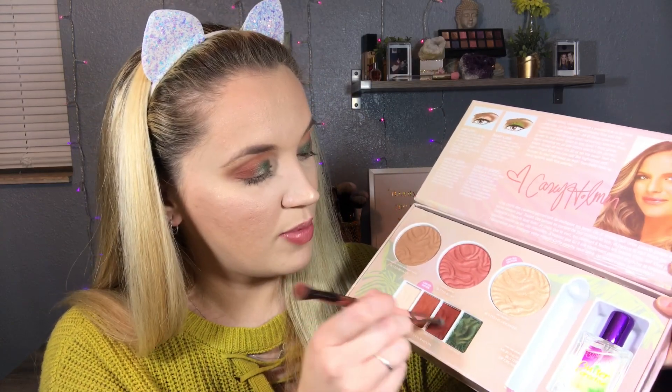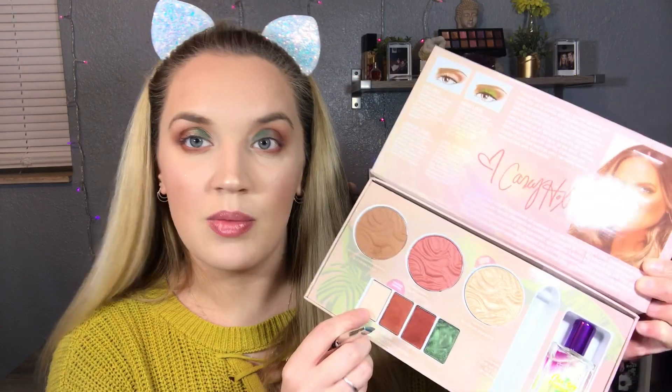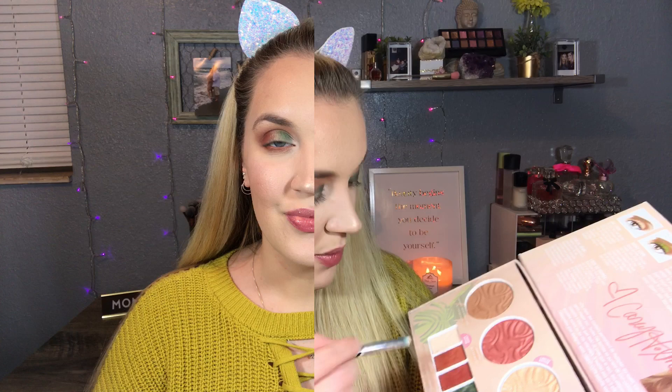For the bottom lash line, I'm just gonna take a mixture of both of these warmer colors and do my bottom lash line, with a little bit of the bronzer as well to give it a warmer look. I'm gonna go in with 'Do Not Disturb' and put that in my inner corner. This color is definitely like a satin matte - really soft and really pretty. I'm gonna throw on a little bit of mascara, and after this the look will be complete.